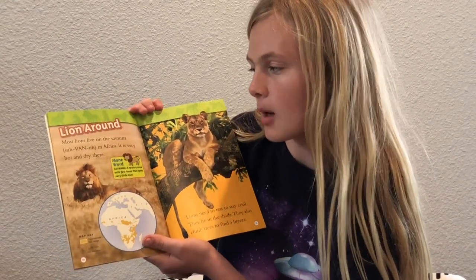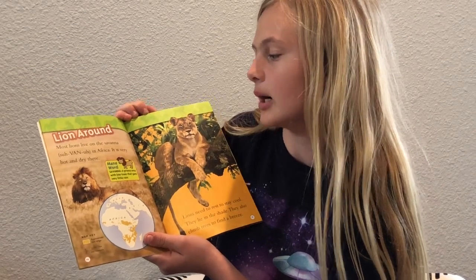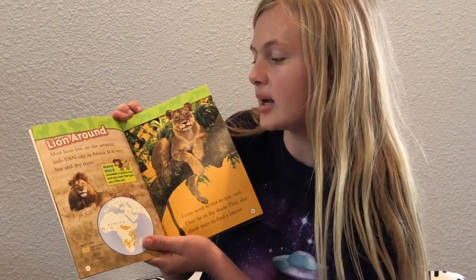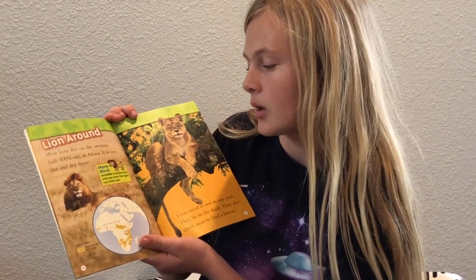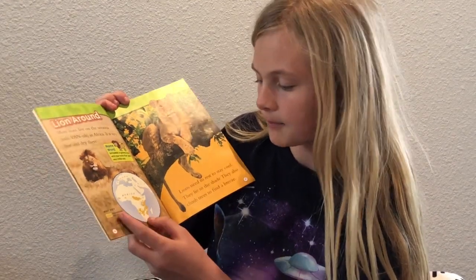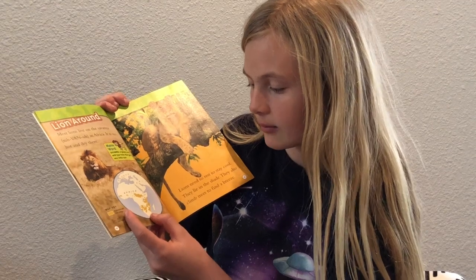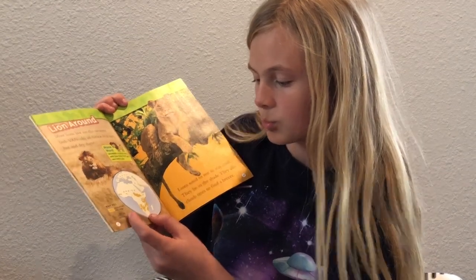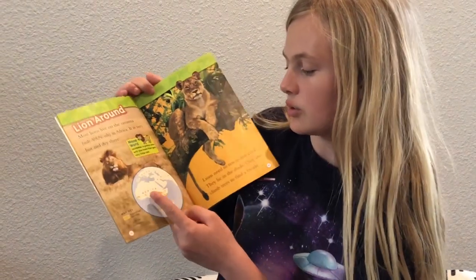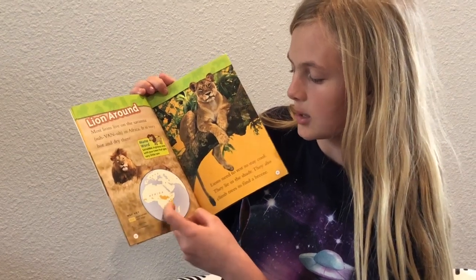Lion around. Most lions live on the savannah in Africa. It is very hot and dry there. Savannah: a grassy area with few trees that gets very little rain. Here's a map key showing the approximate lion range — 1,000 miles and 1,000 kilometers. This is where the lions live in Africa, where all the yellow is.